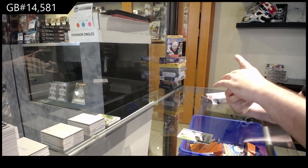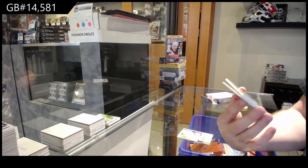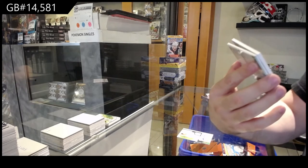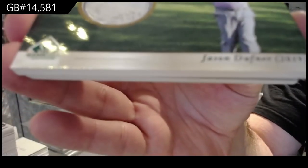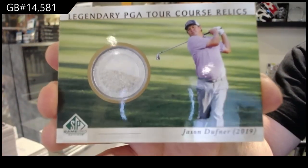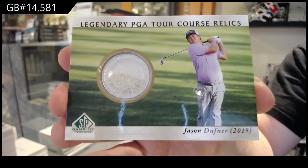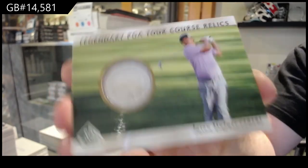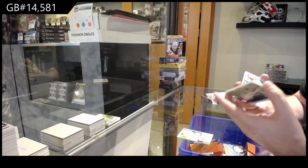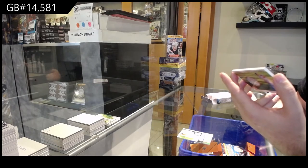Oh, nice — that's so cool. Legendary PGA Tour Course Relics: Jason Duffner. Some sand in there, folks. Jason Duffner Course Relics, and that is the Sawgrass course — TPC Sawgrass.